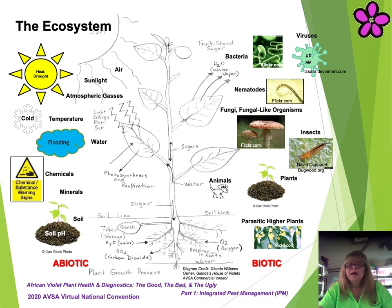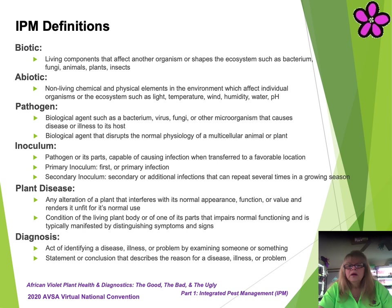Two ecosystem factors contribute to the balance of the ecosystem. Abiotic factors are physical conditions not derived from living organisms, such as lighting, temperature, air flow, and humidity. Biotic factors are living components that affect another organism or shape the ecosystem, such as plants, animals, bacteria, fungi, viruses, and insects. In a not-so-perfect, out-of-balance ecosystem world, havoc and chaos can happen.